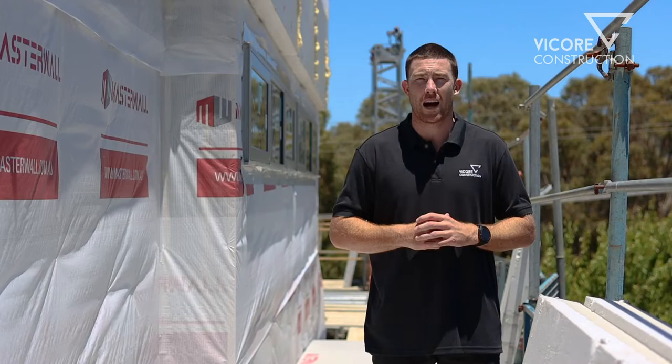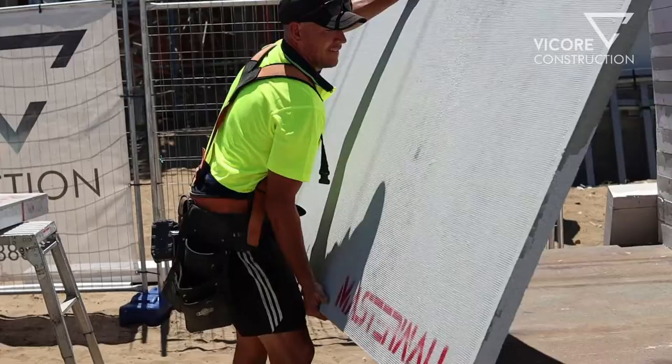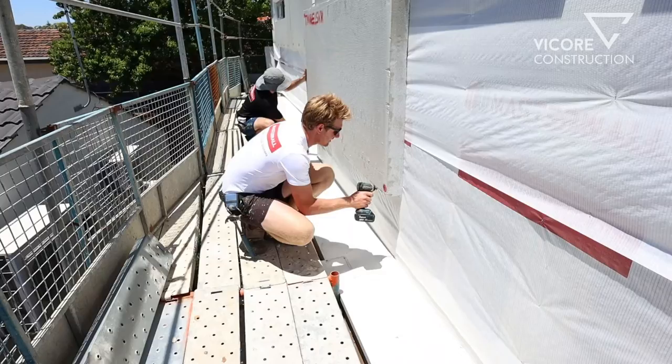We're up on the second story now — it's an extremely exciting part of the renovation. As you can see, it's getting wrapped with Mass Wall, one of the products I've decided to go with, which is a lightweight cladding system six times more thermally efficient than brick. With the current climate around brickies and brick prices, it's worked out really well going with the lightweight option, both for availability and cost. I love the product for many reasons — the ratings, the way it looks, the texture coating.